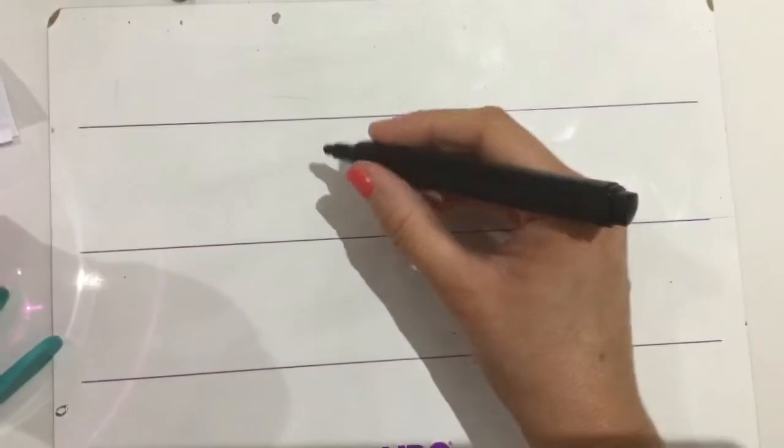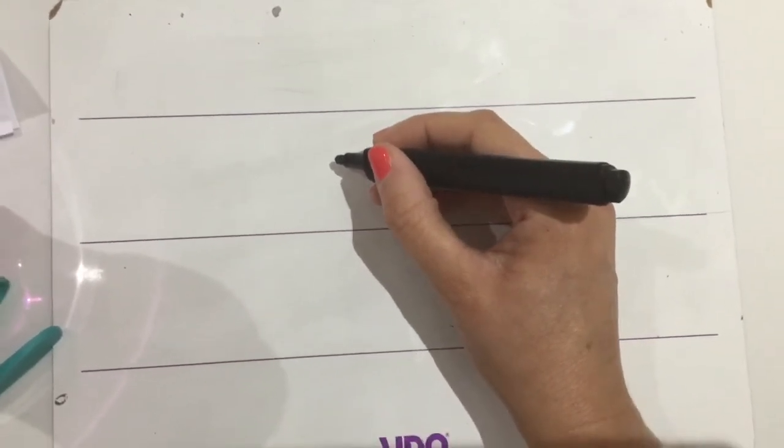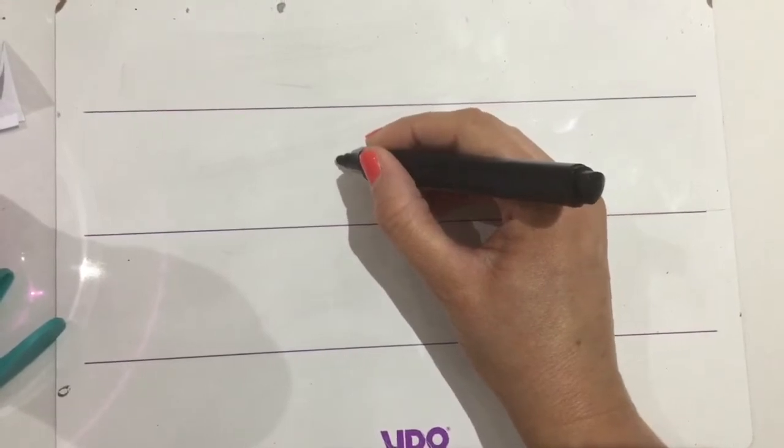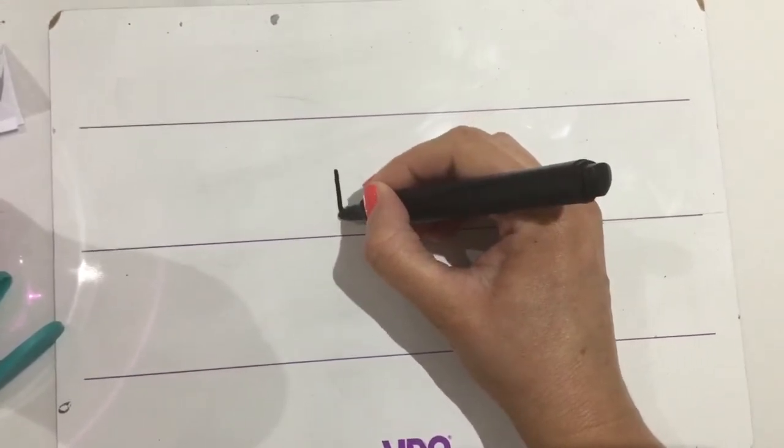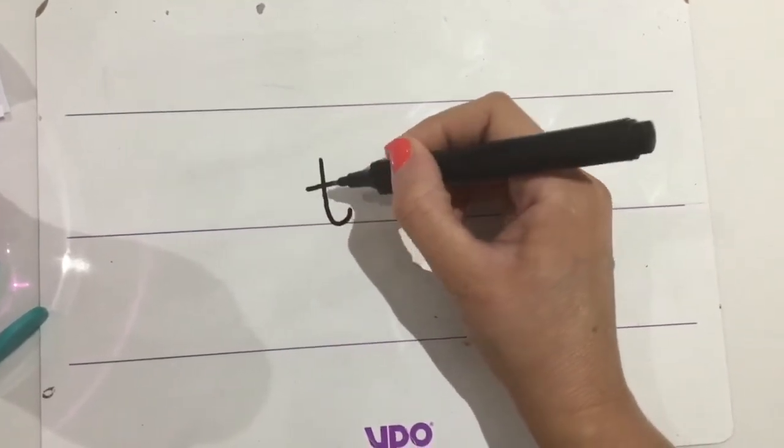Okay, so we're going to practise two tricky words: 'they' and 'are'. Let's start with 'they'. So start at the top now. The 't' is a funny size letter because it's not as big as some but bigger than others, so you might say it's middle size. I'll show you what I mean. There's a 't'.